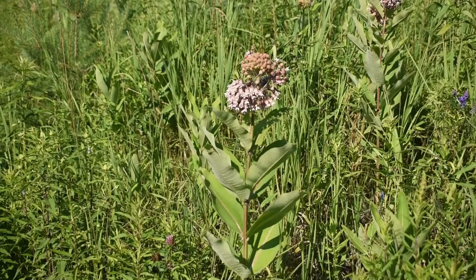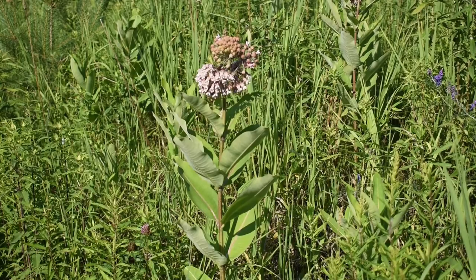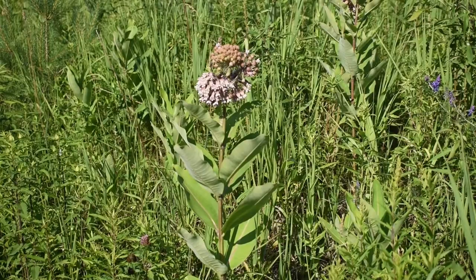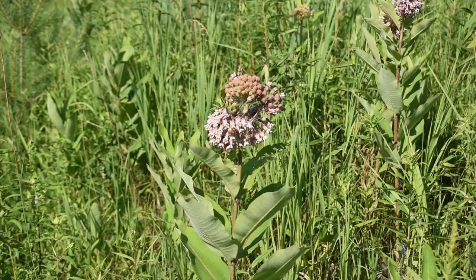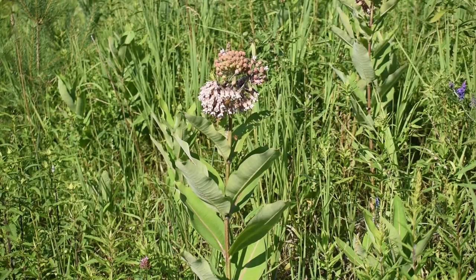It is a very beautiful plant, very nicely scented — it has a very strong sweet scent. But it's a poisonous plant, so there are not that many animals that might be tempted to eat it. You can see a bee here which is feeding on the nectar, but the nectar is not poisonous.